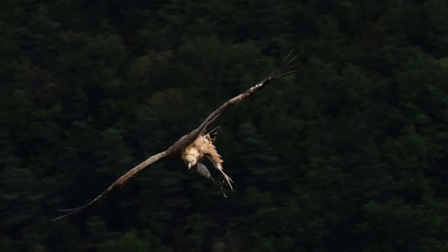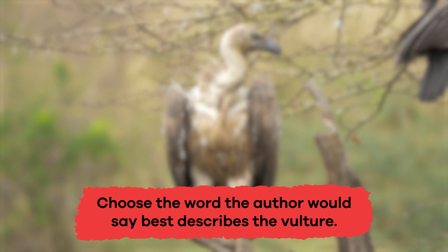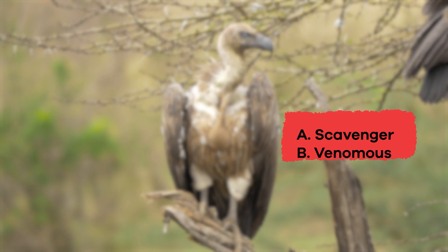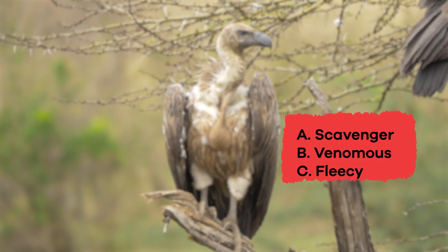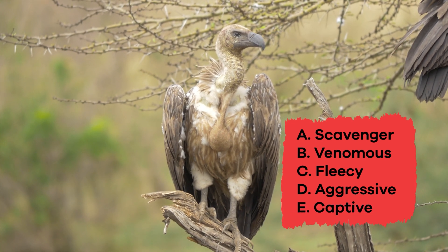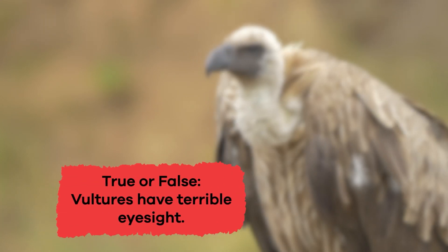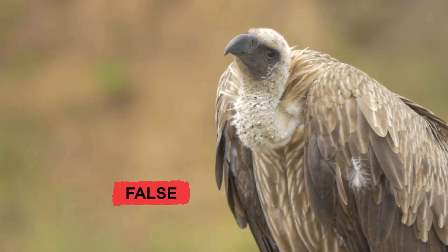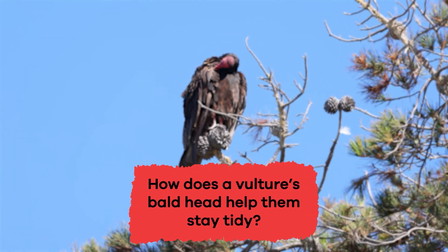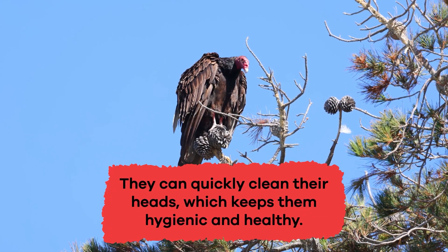Wow, we just learned some cool vulture facts. Let's review. Choose the word the author would say best describes the vulture: A. scavenger, B. venomous, C. fleecy, D. aggressive, E. captive. The answer is A, scavenger. True or false: vultures have terrible eyesight? False. How does a vulture's bald head help them stay tidy? They can quickly clean their heads, which keeps them hygienic and healthy.